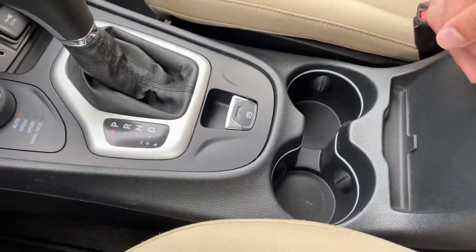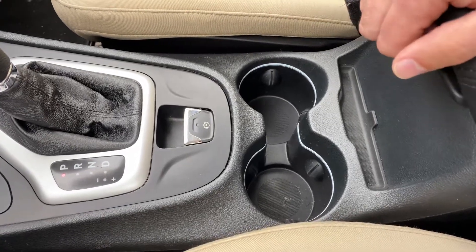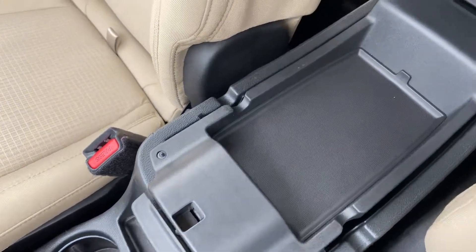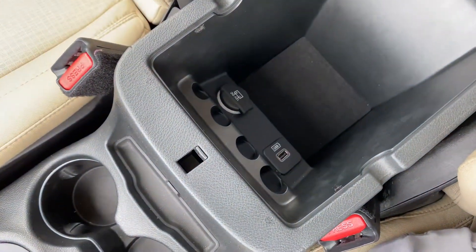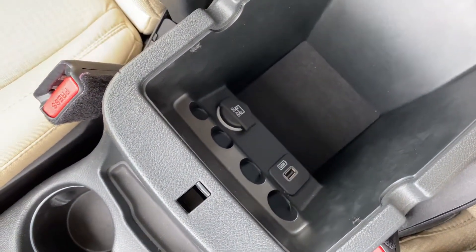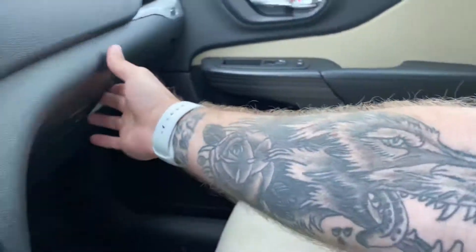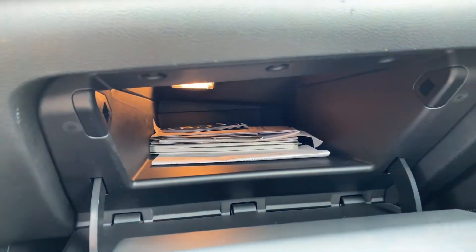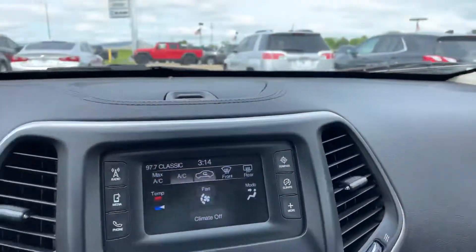There are a couple of cup holders right here and a tiny bit of extra storage for maybe some coins or bobby pins — whatever floats your boat. You've got a dual level center console: here is the upper tray, small, with a removable rubber mat. Down below, you're going to have a deeper well with some coin holders, another 12-volt outlet, as well as a second USB port. The glove box is lockable — and it's really deep; that goes way back there for you. You've got plenty of storage in the glove box, and your owner's manuals are inside as well.